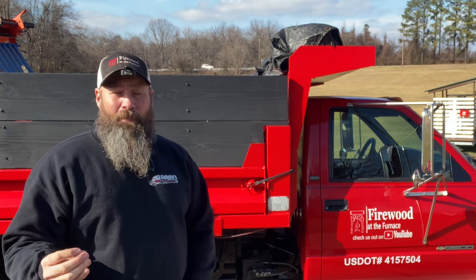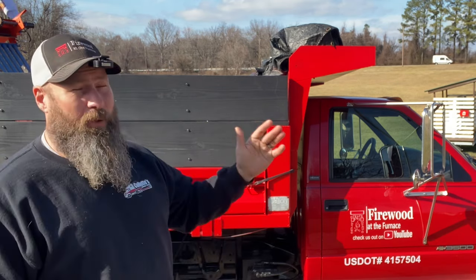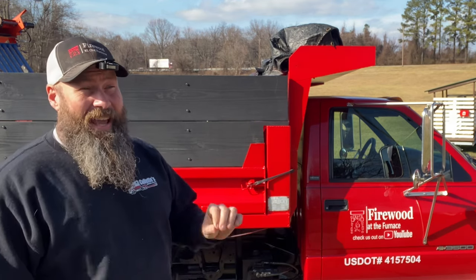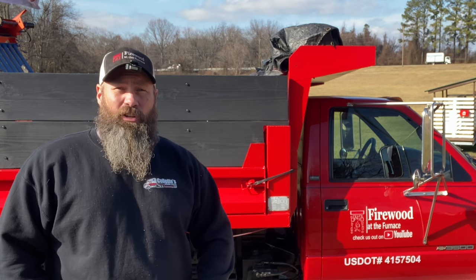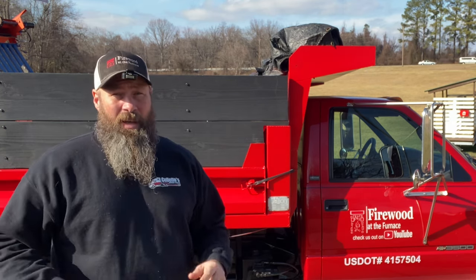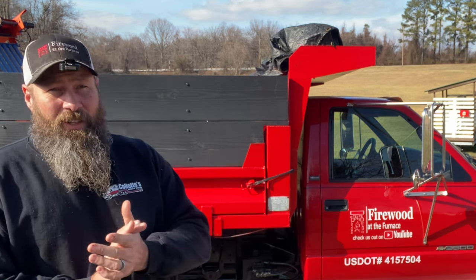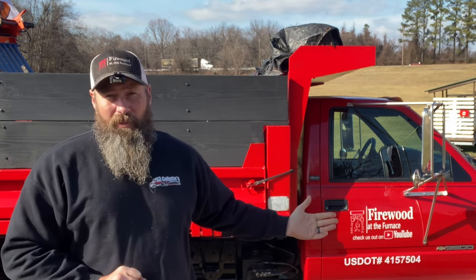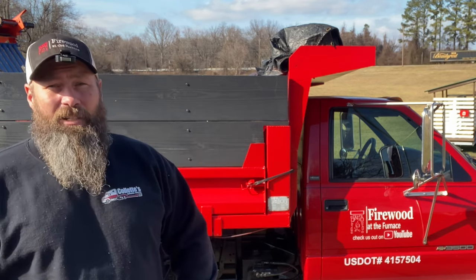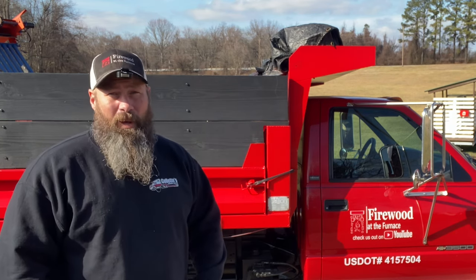Now we're in a situation where we're operating a commercial motor vehicle. We're out on the highway and eventually we get pulled into that scale house or we get pulled over on the side of the road. Unlike other cars on the road, you don't need to commit a violation — a police officer does not need probable cause to pull you over. If you are in a commercial vehicle, they can do what's called a random stop, a random safety inspection. They can pull you over for absolutely no reason with the sole intention of doing a safety inspection on you and the vehicle.